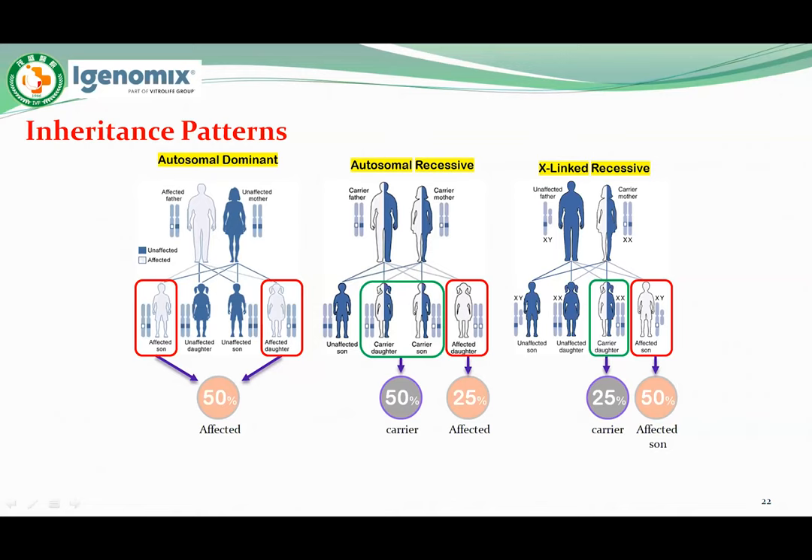Since males only have one X chromosome, any mutant gene — dominant or recessive — will result in disease. Because females have two copies of X-linked genes, they will not be affected by a single recessive mutation. For X-linked dominant disease, a mutation in one copy of an X-linked gene will result in disease for both males and females, and families often have both affected males and affected females in each generation.